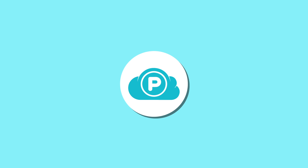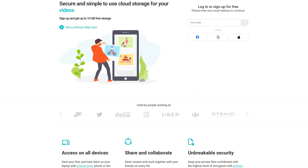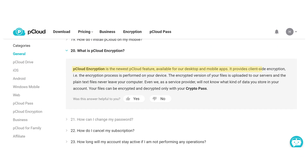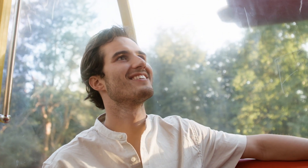Next up is pCloud. pCloud employs robust security measures to ensure your data remains secure and private. All files are encrypted during transfer using Transport Layer Security/Secure Socket Layer protocols, safeguarding them from potential interception. For enhanced security, pCloud offers a client-side encryption called pCloud encryption. This encryption encrypts files on the user's device before they are uploaded, ensuring that only the user can access their contents using a crypto pass. However, there's a catch to this which I'll cover later in the video, so ensure you stick around to find out.